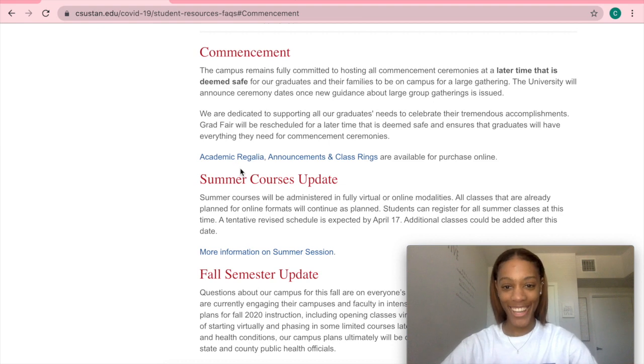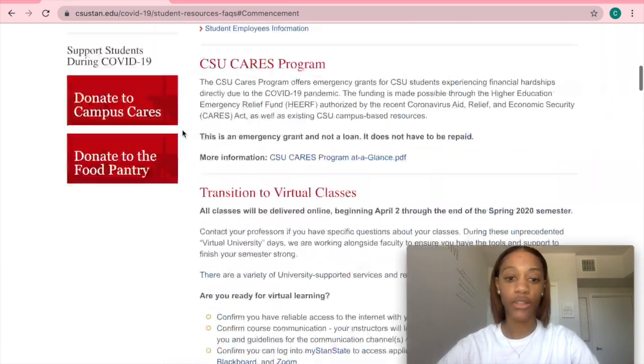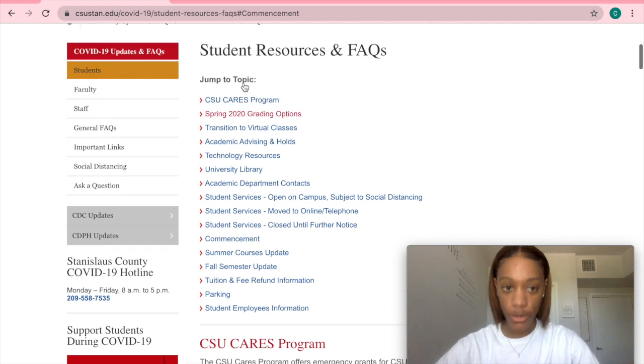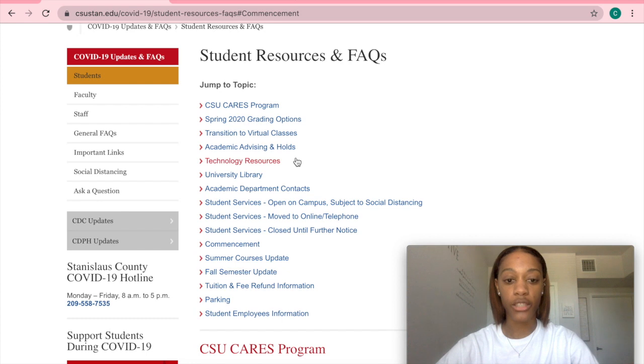I am excited. I cannot wait until it comes in the mail. So if you guys have any pressing questions and you just don't know who to ask, go to the FAQ section on the school website, because I'm pretty sure your questions will be answered in these tabs. Like, if you had a question about parking, or the fall semester, or anything that has to do with what's going on currently, you can come here and get those questions answered.